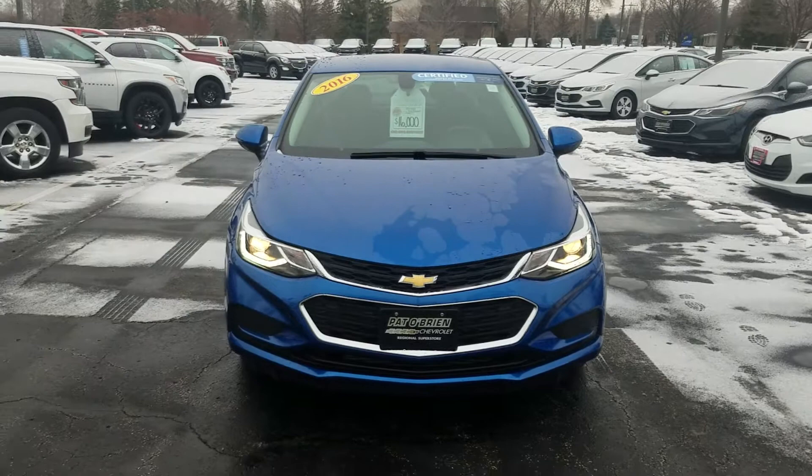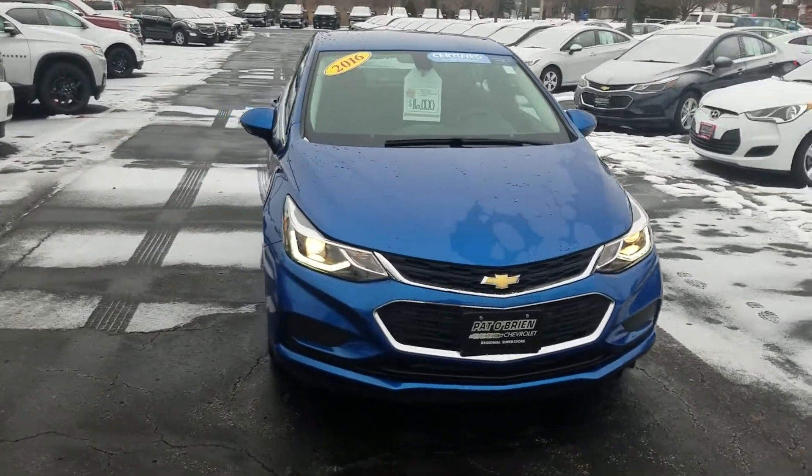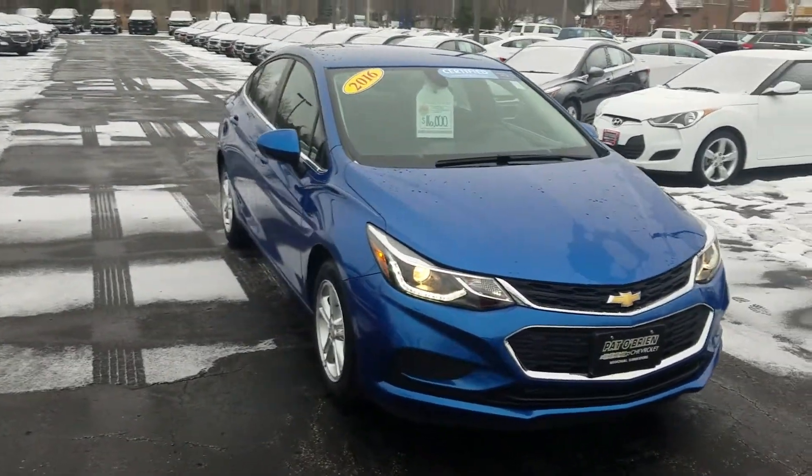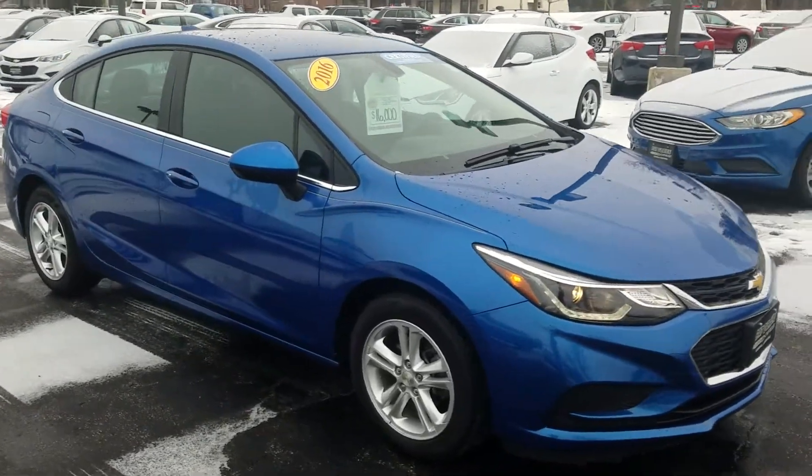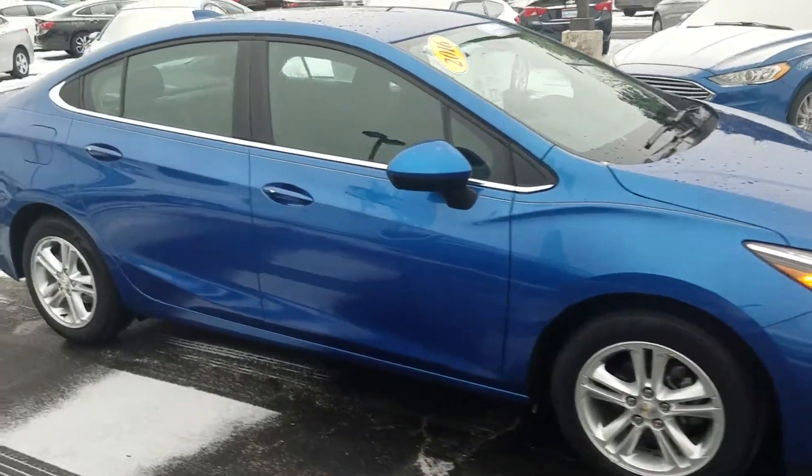Good morning, this is Collin from Pat O'Brien Chevrolet in Westlake. Just wanted to send you a video and thank you for inquiring on our 2016 Chevy Cruze.